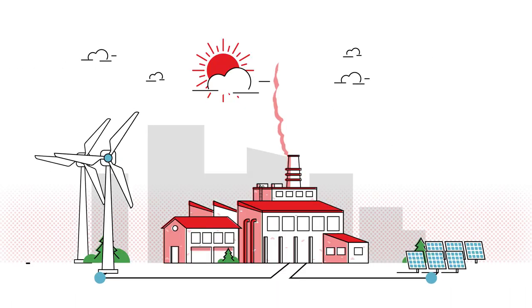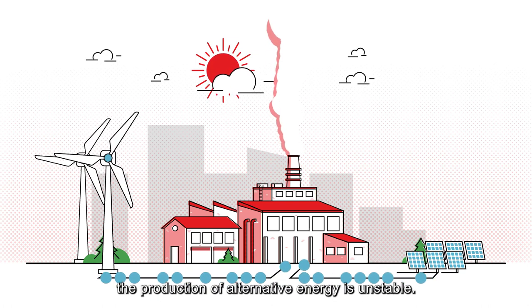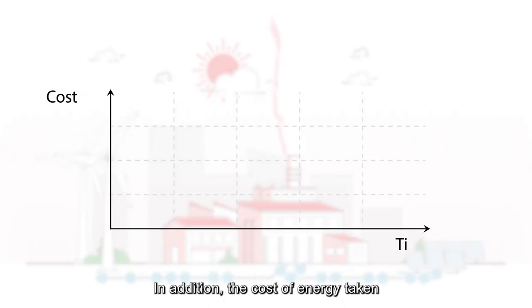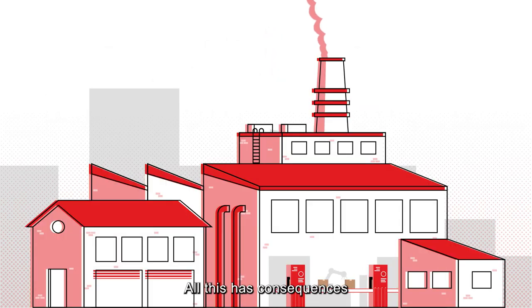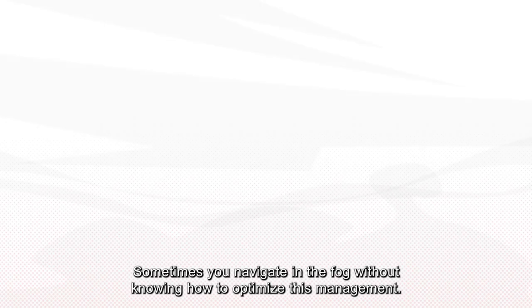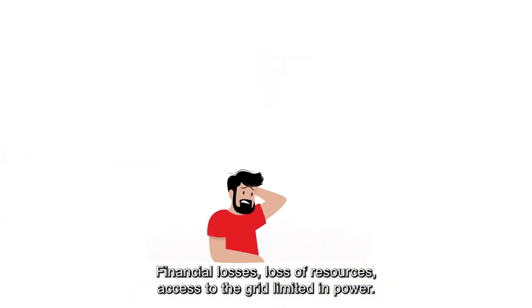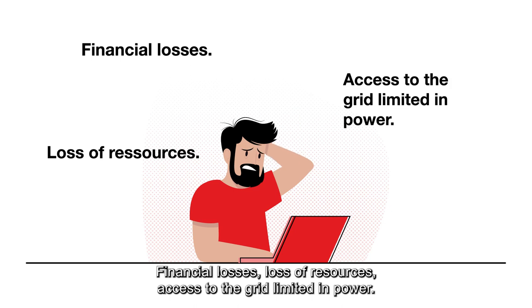What is the issue? Your management is affected because upstream, the production of alternative energy is unstable. In addition, the cost of energy taken and re-injected to the grid fluctuates. All this has consequences on your current production and needs, including those to come. Sometimes you navigate in the fog without knowing how to optimize this management. Financial losses, loss of resources, access to the grid limited in power.